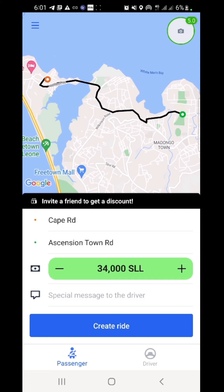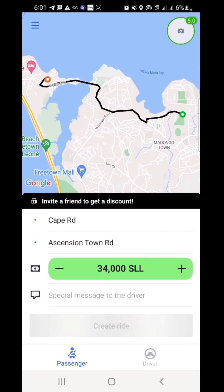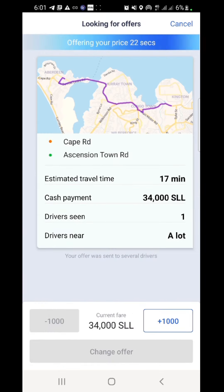You have a special message field for the driver — you can also type it there. Okay, let's create a ride for 34,000 to Ascension Town. The app is searching to connect you to a driver. What I believe the app is doing is sending my offer to different drivers — the nearest driver that can accept 34,000 for Ascension Town. So let me add 1,000 and change the offer to 35,000 so something comes up more easily.